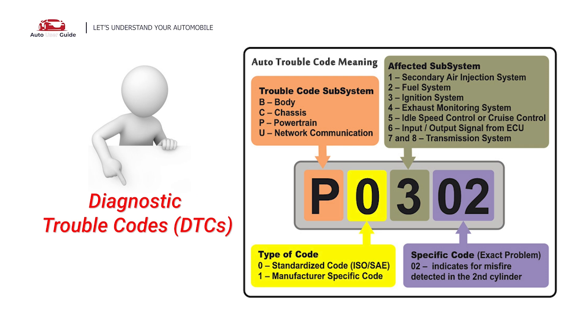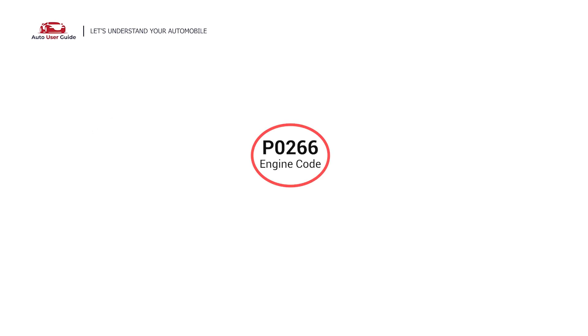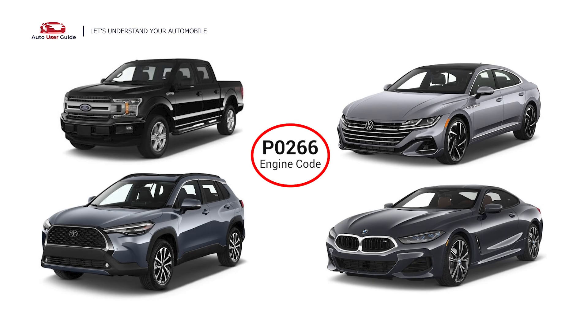Each DTC code corresponds to a specific issue in your vehicle. This error code can appear in any vehicle equipped with an OBD-II system, which includes vehicles manufactured since 1996. It is commonly found in Ford, Toyota, BMW, and Volkswagen.